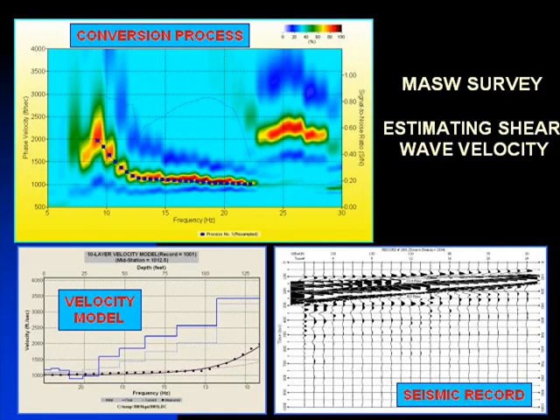MASW seismic surveys determine a site's IBC classification. IBC stands for International Building Code Classification.